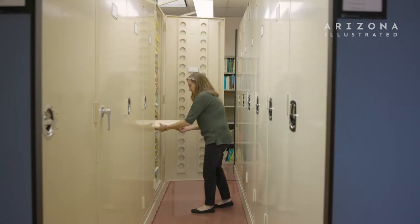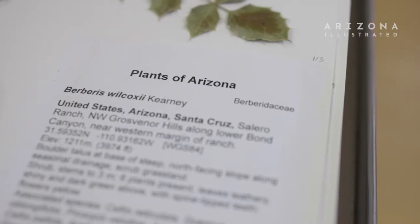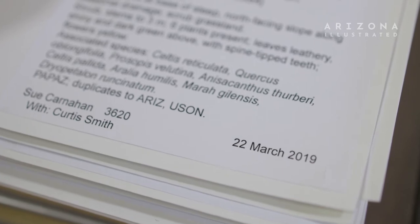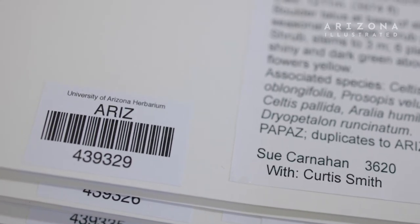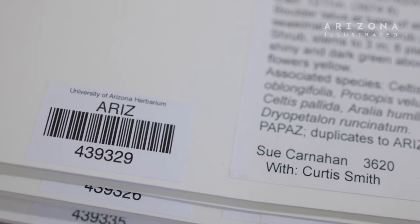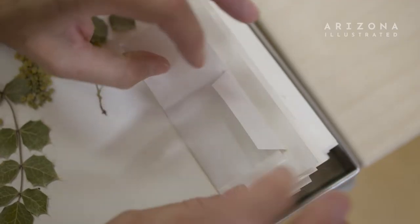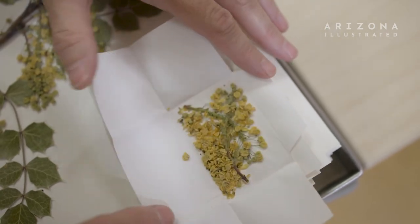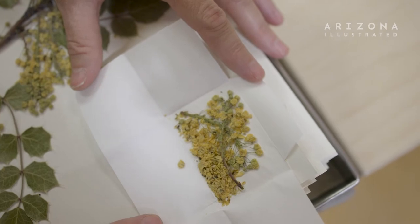This is what a fully prepared herbarium specimen looks like. We have a label which gives us information of what the species is, and has a date when it was collected. This is a museum piece and so each museum piece gets an accession number — this is number 439,329. We also have a little packet on each sheet and that allows us to store any bits and pieces that might fall off.